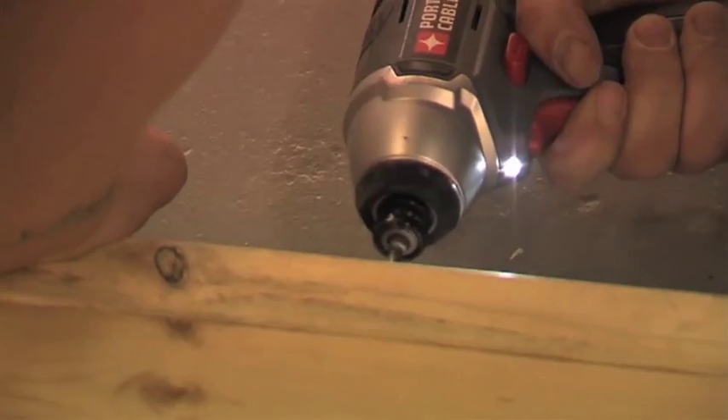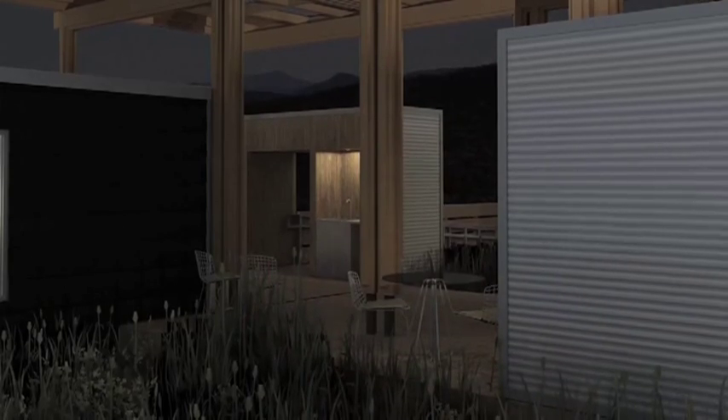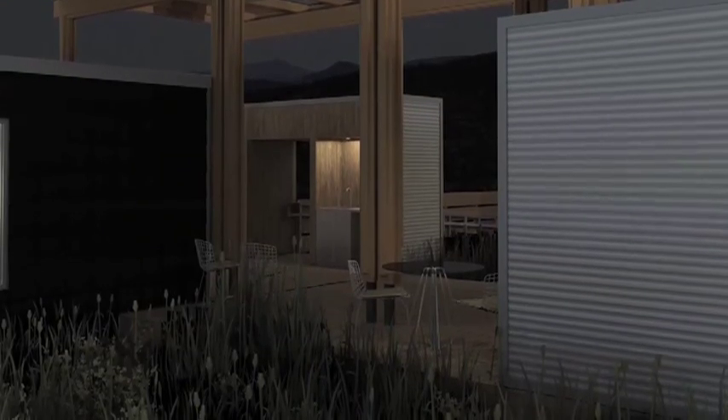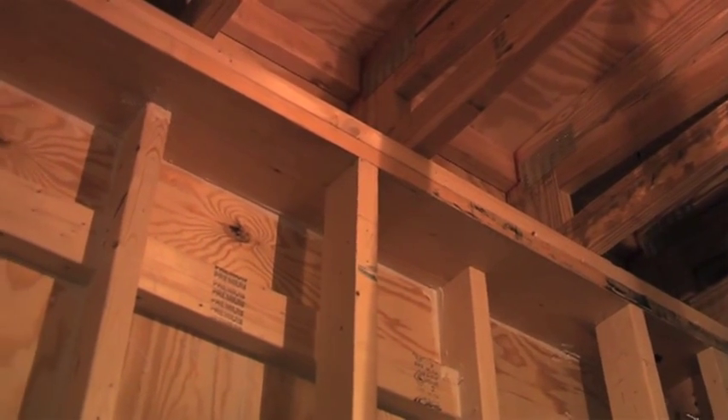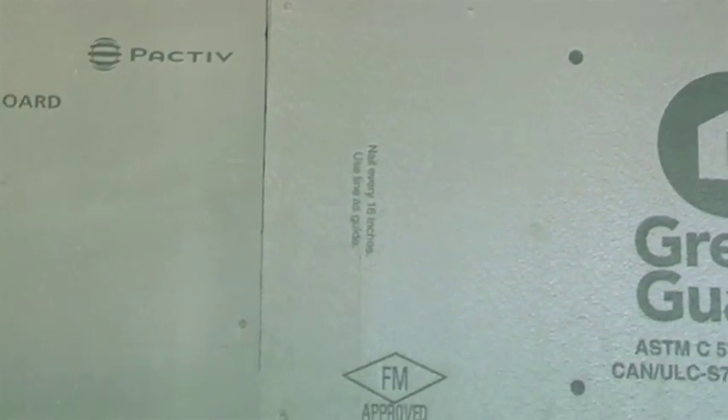We wanted to make something for the average homeowner and the average contractor to be able to build. That goes back to the same concept of homesteading — they would have built things out of what they had available, using technologies they already knew. One way we dealt with that was doing staggered stud framing, which is a great way to increase your R-value but also a way that anybody can build at home. To close the thermal envelope, we used rigid insulation on the exterior to give us a nice tight thermal envelope.